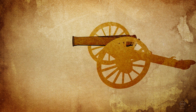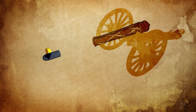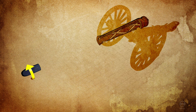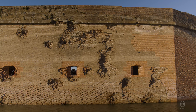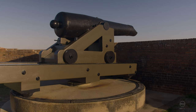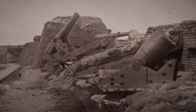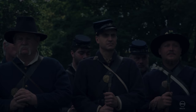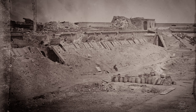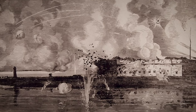The rifled cannons and Columbiad guns took their toll on Fort Pulaski. At the end of the first day of bombardment, the fort lost several guns in the casemates, most of the guns on the parapets, and the wall had been breached at the southeast angle. Throughout the night, the Union army kept a slow fire on the fort and resumed again with fury on the morning of April 11th, 1862.